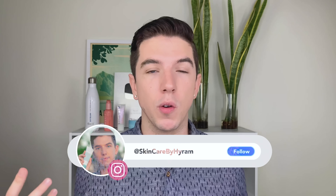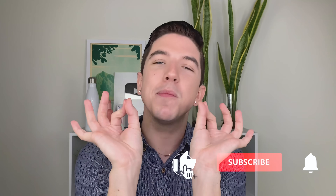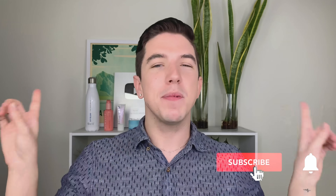I hope this video shows that both of these ingredients are great and it really just comes down to you and what your personal struggle with acne is and what you want to try out. I personally would recommend trying out both and seeing what works best for your skin. If you haven't already, be sure to subscribe to my channel and hit the notification bell so that you can see my videos every single week. I'll see you guys in the next one.